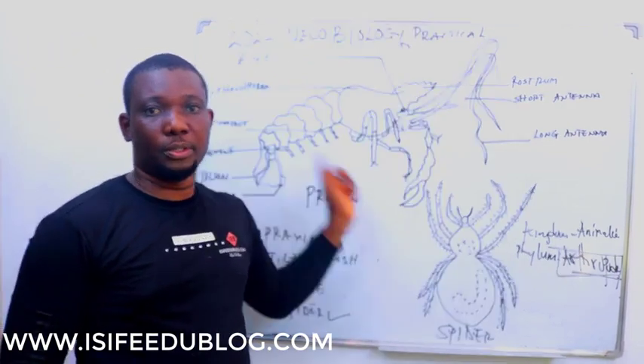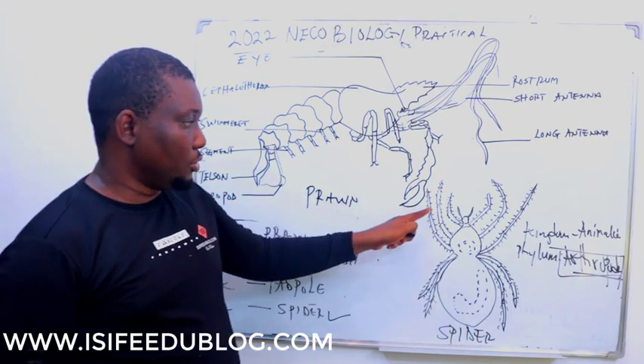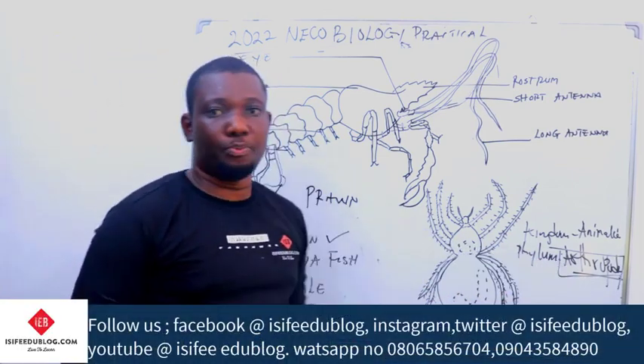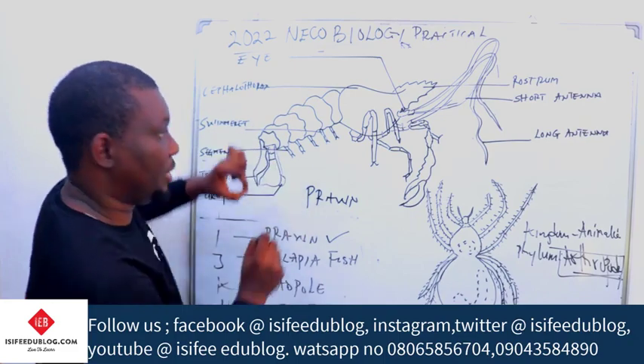Why are both Arthropods? If you look at their legs, you see that their legs are all jointed. They have jointed legs, all jointed appendages. This is why they are Arthropods. That's why I wanted to treat both of them together.